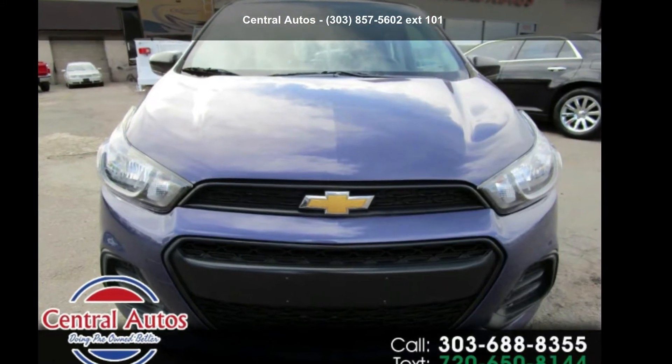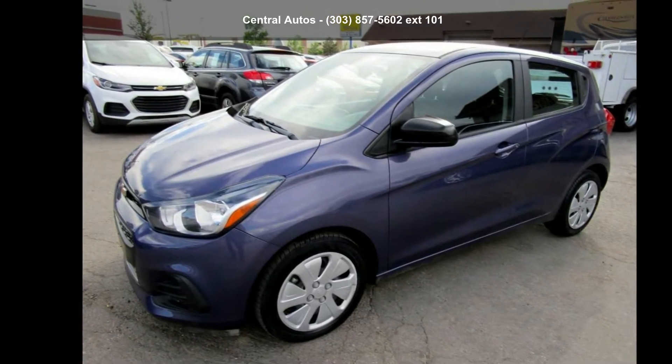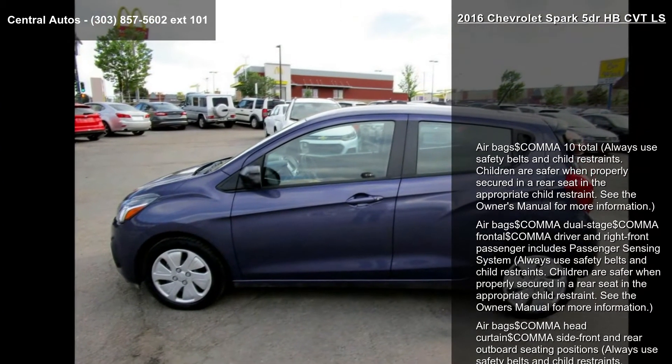Step into the Chevrolet 2016 Spark 5-door HVC VT-LS. If you are looking for a first-rate auto, this one could be yours today.